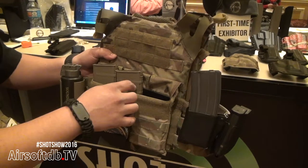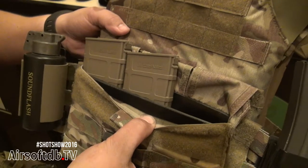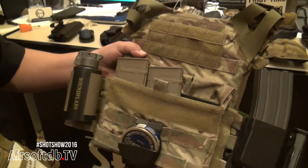Something new this year that we're going to be offering is the Kydex insert for Cry Precision and JPC style plate carriers. All of our holsters are MOLLE capable.